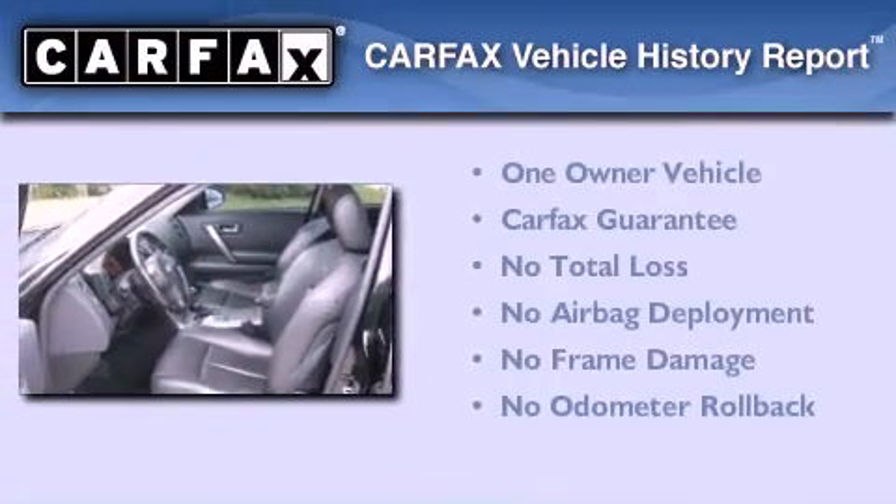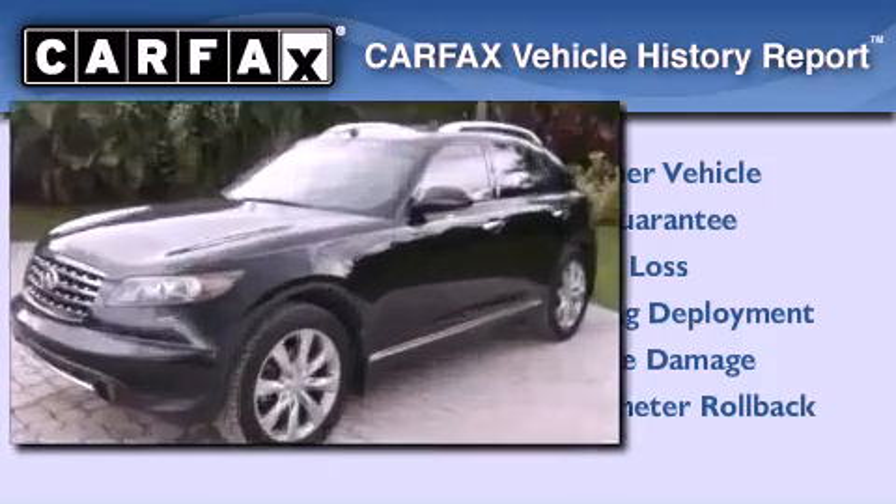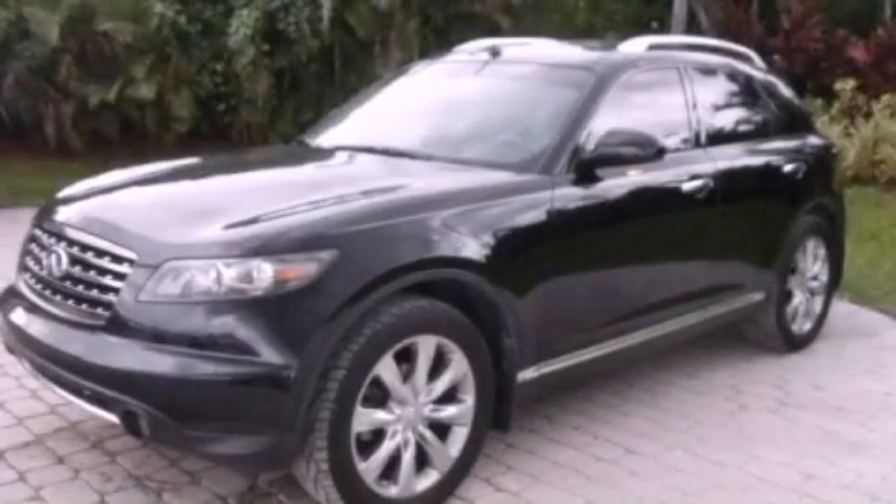This Infiniti has had only one owner, and it qualifies for the Carfax Buyback Guarantee. This automobile won't last long at this price. Call and arrange a test drive now.